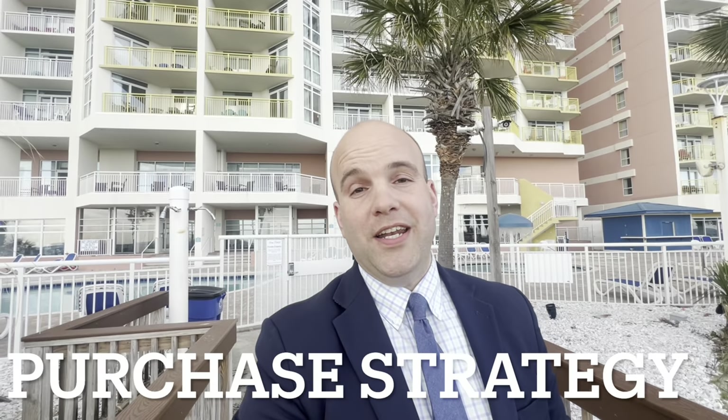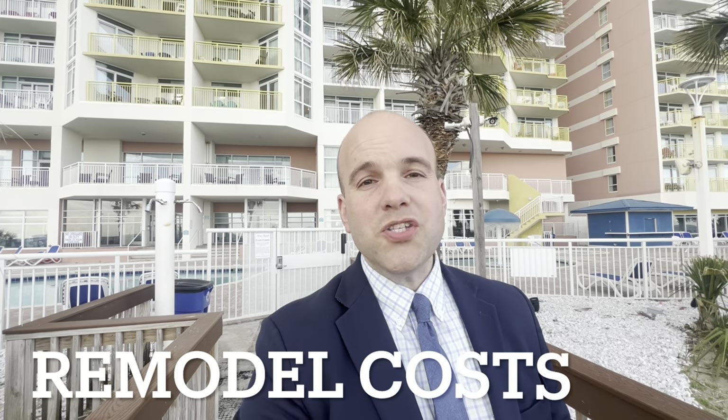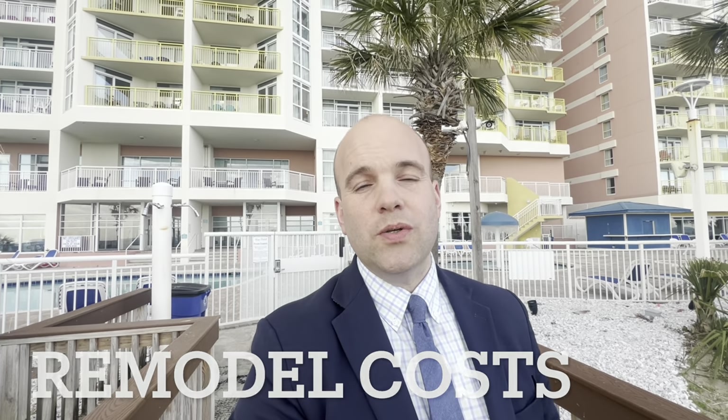A smart purchase strategy: a solid and professional agent is going to look up in the courthouse retrieval system what the seller paid for the property. Then they're going to factor in any remodel cost and present this information to you so that as a buyer, you can be informed and not pay more than what the person has in the property.